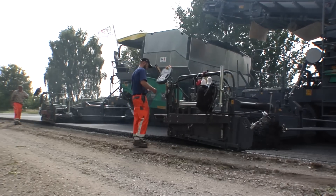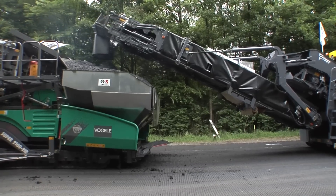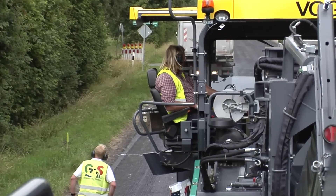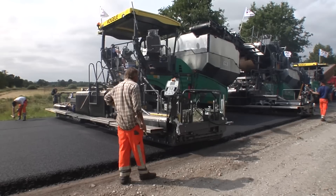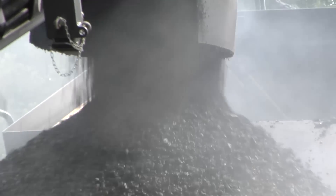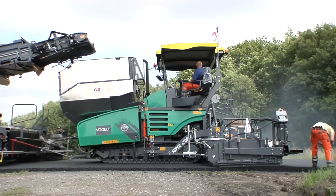This construction project is just one example of the equally innovative and economical Vögele inline pave process. Over the last three years, more than 1.5 million square metres of road have been paved in Europe using inline pave — more quickly and economically, and with longer lasting results than if conventional processes had been used.